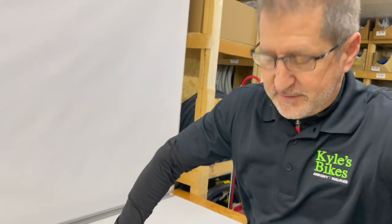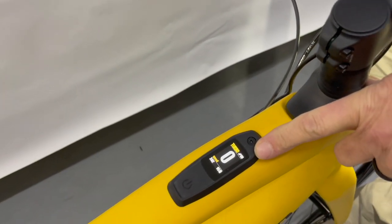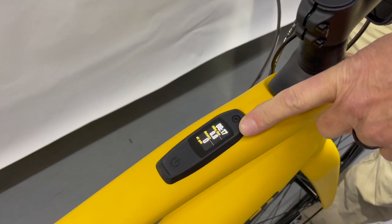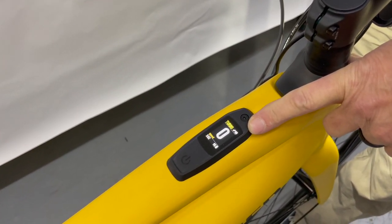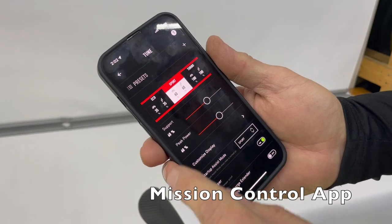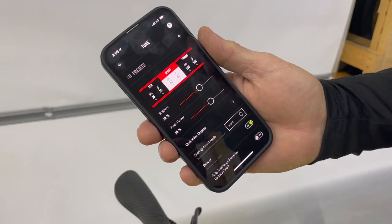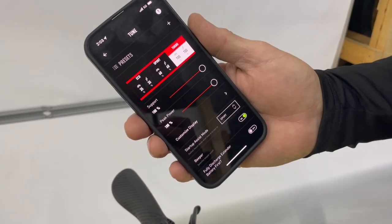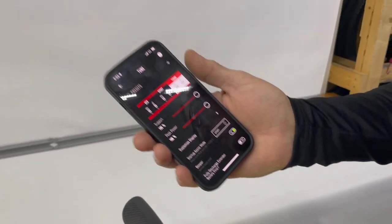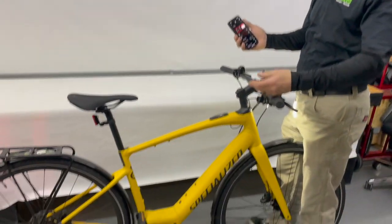Word on the street is this bike rides better than the bike I traded for it. As you can see, scrolling through the data — all of this is adaptable via the Mission Control app. You can select the display format, and you can tune your bike to choose how much assistance you want in Eco mode, Sport mode, and I always leave Turbo at 100% because I only use it when climbing that impossible hill.